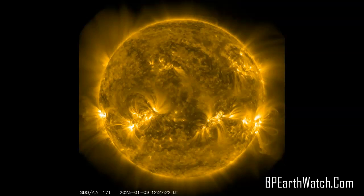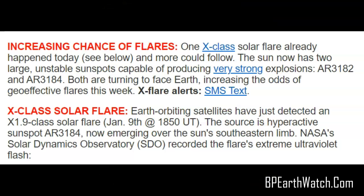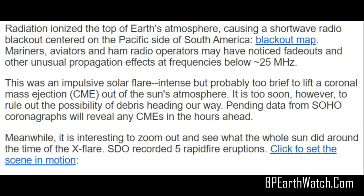Check that out — flare again, left side. Look at the energy involved in these other two sunspots that are Earth-facing. There's an increasing chance of flares. One X-class solar flare already happened today and more could follow. The sun now has two large unstable sunspots capable of producing very strong explosions: AR-3182, which I mentioned the other day, and now AR-3184. But there are three we're going to have to watch. X-class solar flare — Earth-orbiting satellites detected an X1.9. Radiation ionized the top of the Earth's atmosphere, causing a shortwave radio blackout centered on the Pacific side of South America.